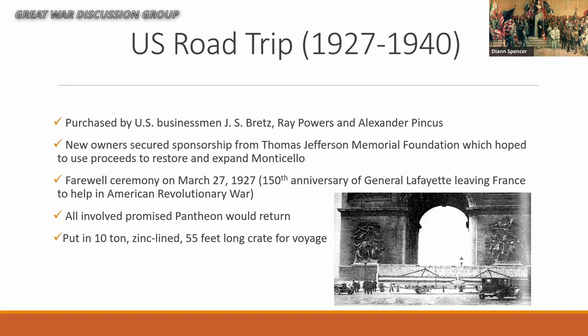One of the artists, Gourget, was able to attend the farewell ceremony, but he actually died about five weeks later — partly from heartbreak, or so it was said.